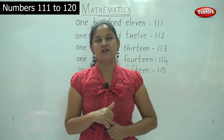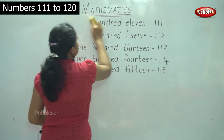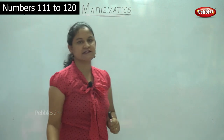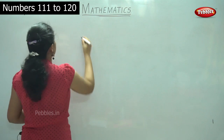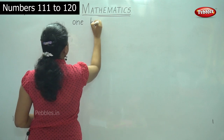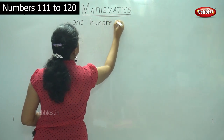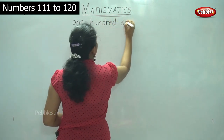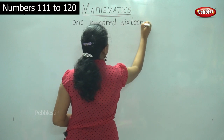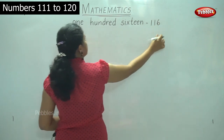Now we will move on to the number names for 116 to 120. I do hope you are saying it as you write. O-N-E, ONE, H-U-N-D-R-E-D, HUNDRED, 100; S-I-X-T-E-E-N, SIXTEEN, 16 — so 116.